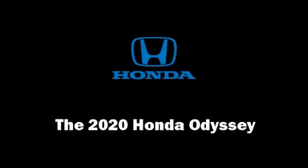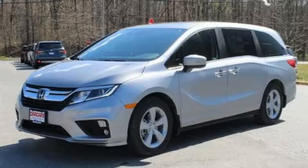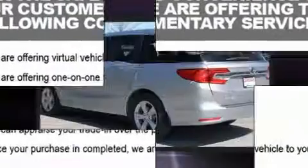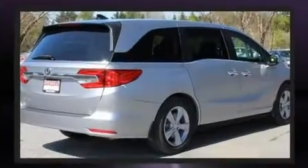You can expect a lot from the 2020 Honda Odyssey. This eight-passenger van offers the latest in technological innovation and style. It features a front-wheel drive platform, an automatic transmission, and a 3.5-liter six-cylinder engine.